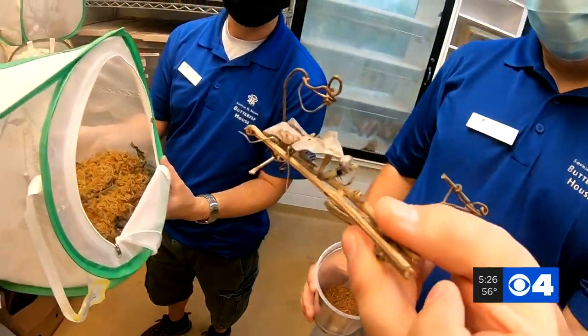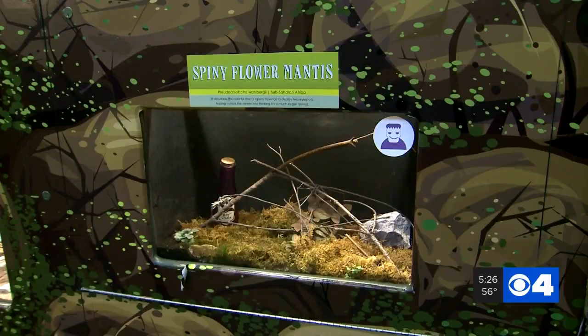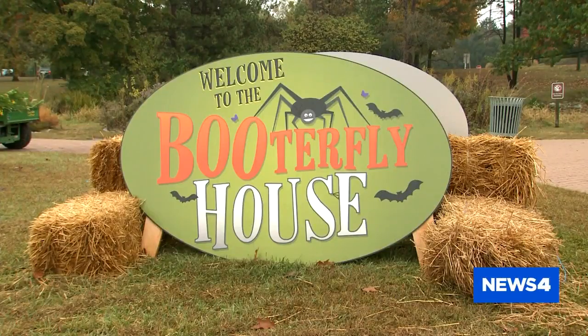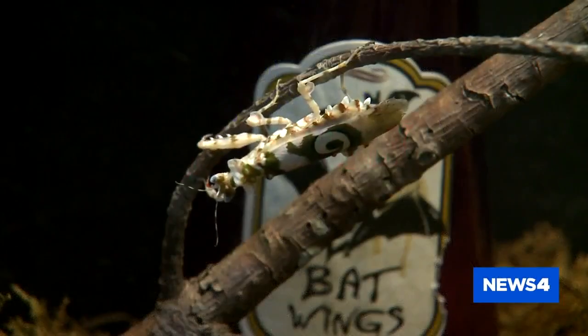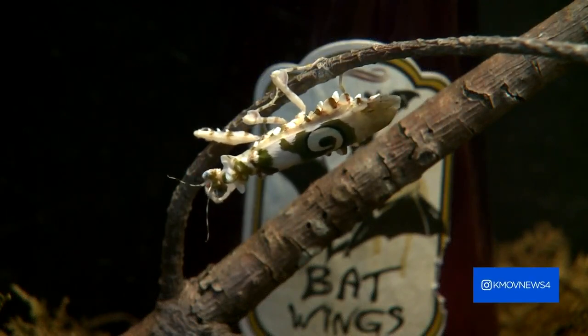So what do they do with these costly critters? Most of them are sent to zoos around the country. Or like this spiny flower mantis, they become local celebrities, hanging out as part of the Halloween display at the Butterfly House. Not a bad gig for a praying mantis who's from out of town. Steve Harris, News 4.